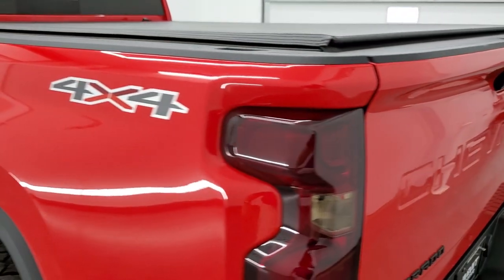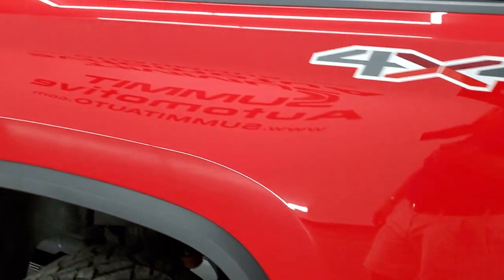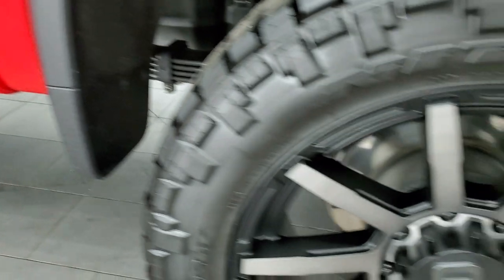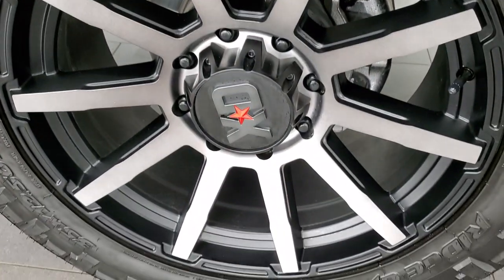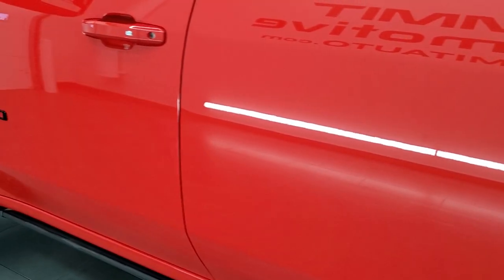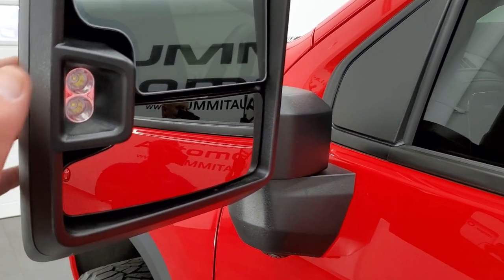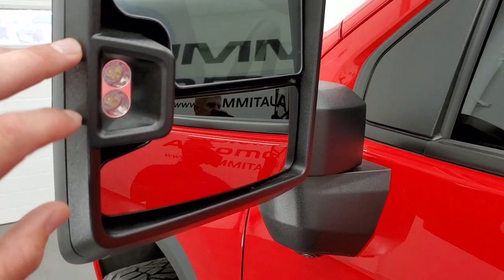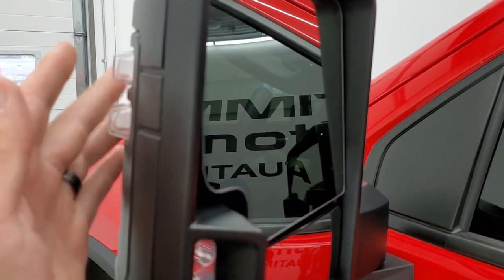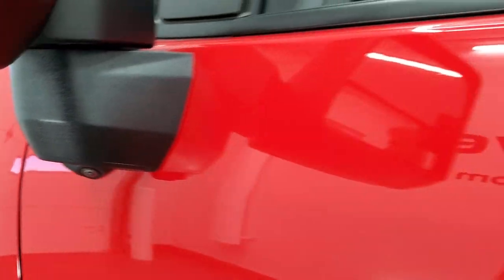The tailgate shuts nice and solidly. Going down the driver's side, it's just as clean as the passenger side — no dents or dings. This back rim is absolutely perfect. You get the telescopic tow mirrors — they power telescope out, they power fold in — you get LED side lights, blind spot monitoring, directional signals, and part of your 360 camera is right there.